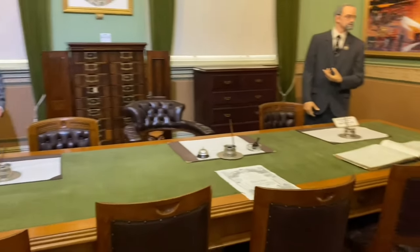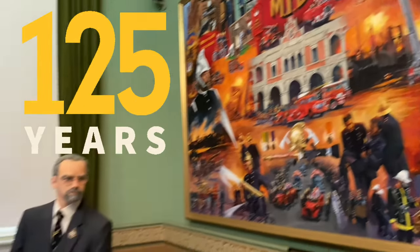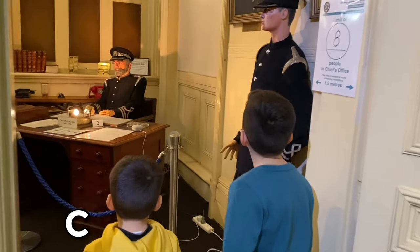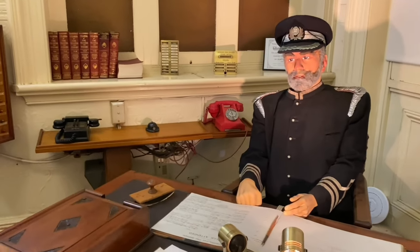Fire Services Museum of Victoria is located in the Old Eastern Hill Fire Station that was built over 125 years ago. This is the Chief Officers Room. The Chief Officer was the boss of all the fire fighting decisions.